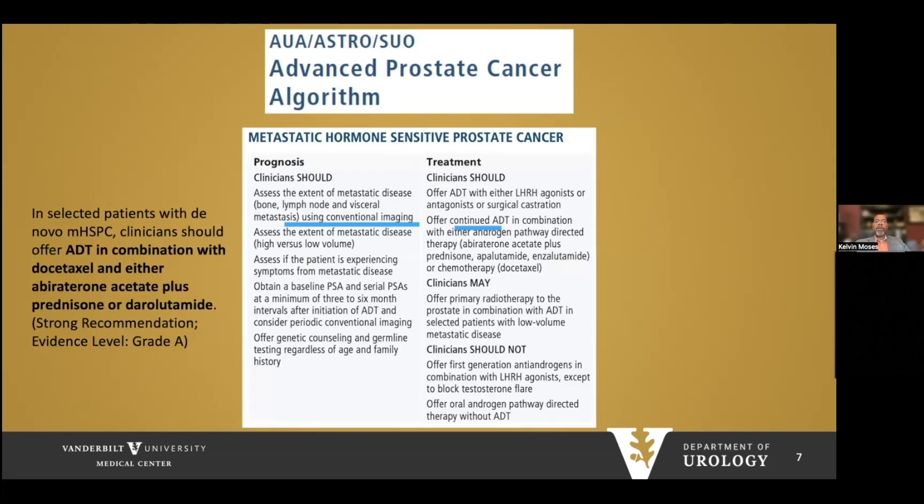For metastatic hormone-sensitive prostate cancer, you should assess the extent of disease using conventional imaging or PSMA PET. In select patients, clinicians should offer androgen deprivation in combination with docetaxel and either abiraterone or darolutamide. Recent data shows that triple therapy in de novo metastatic hormone-sensitive disease is more efficacious — this is grade A data. Patients should also have pathway-directed therapy, and primary radiotherapy can be offered in low-volume disease based on data from STAMPEDE.